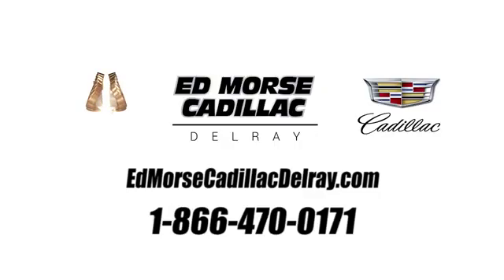Start your next adventure today. Call us today at 1-866-470-0171. For value and for service, it's Edmars.